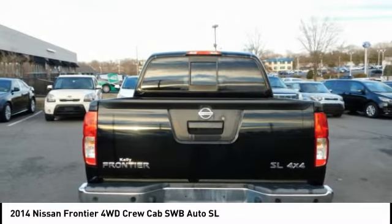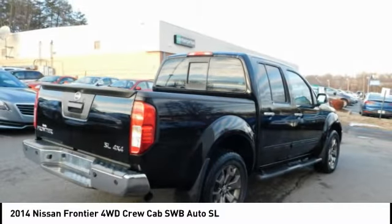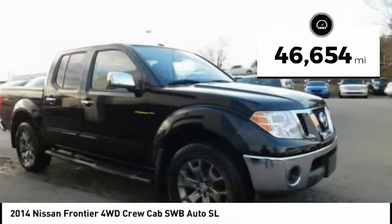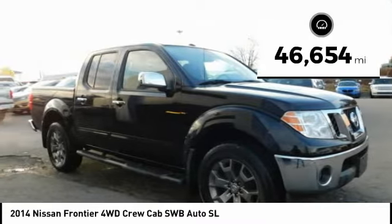The Frontier's interior comforts include cab versatility, under-seat storage, and seating for five. This vehicle has less than 50,000 miles. Come see the car for yourself.